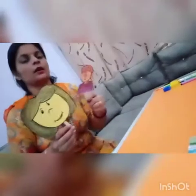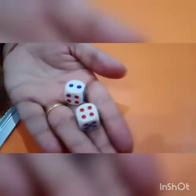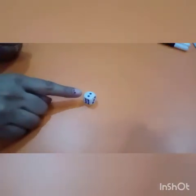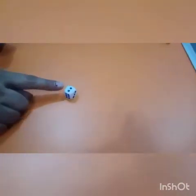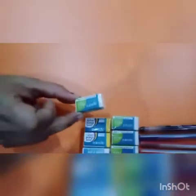Then Sahil thought of a plan. Sahil took out two dice from his pocket and gave one dice to his sister Sona. Sona threw the dice — tell me, how many dots are there on the dice? One, two. Sona got number two on the dice and they decided to purchase two erasers: one white eraser and one yellow eraser.